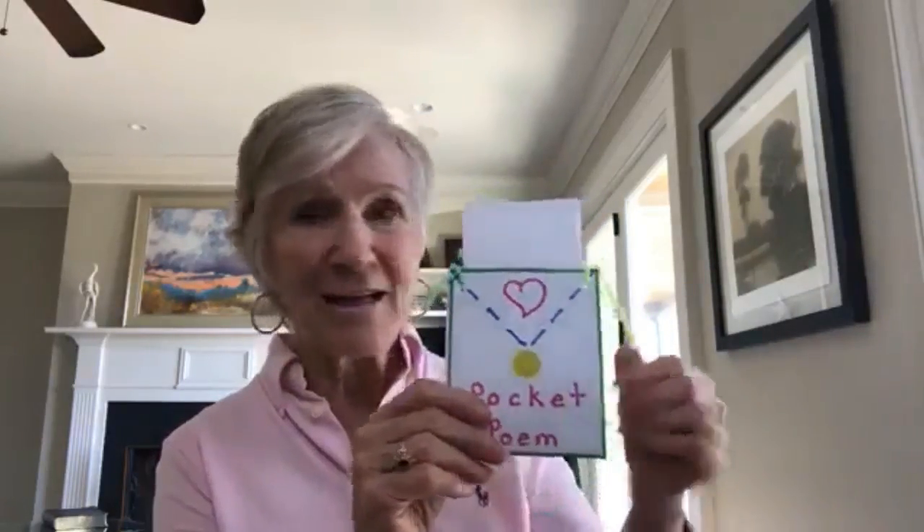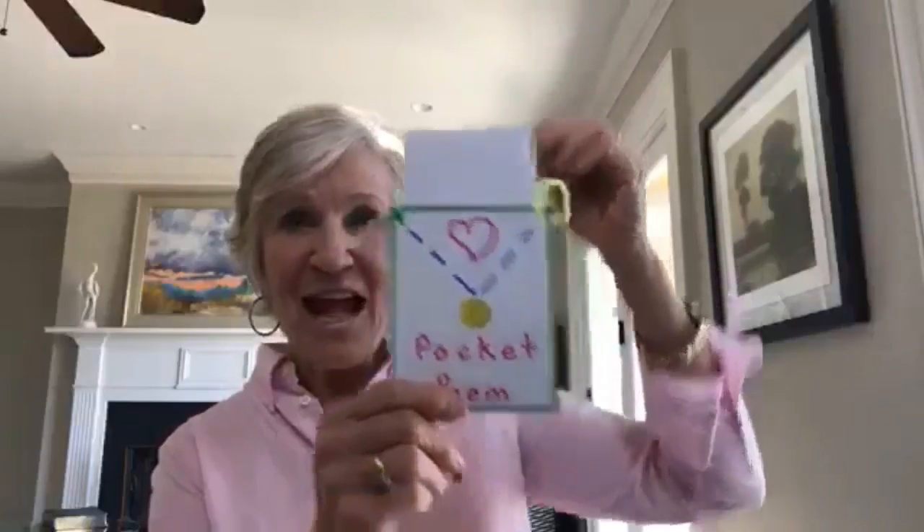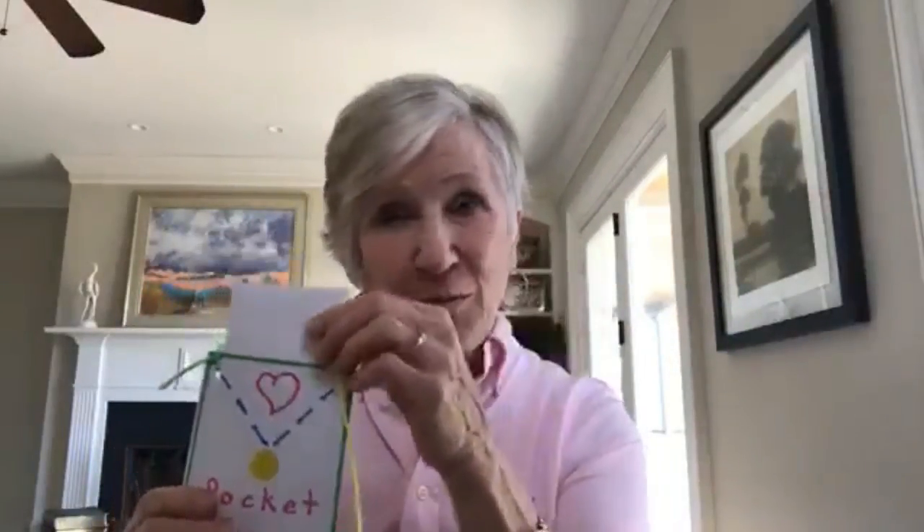It would be nice if they all have this little craft activity — a poem for your pocket. I took an envelope, sealed it, and cut it in half. Then if you punch holes in the top, you can tie on a piece of yarn or string.